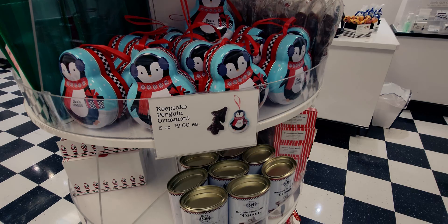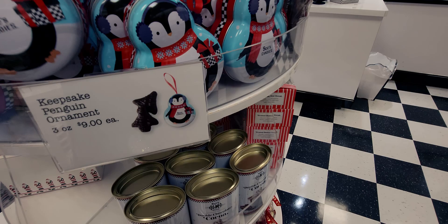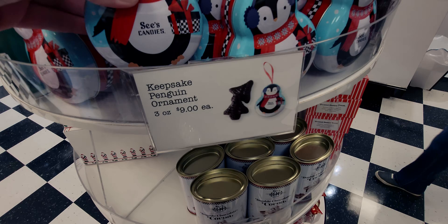Starting here — this is a keepsake ornament. You get three ounces of chocolate inside for nine dollars. It's really cute: a little penguin ornament. There's gonna be candy inside, like a chocolate tree. Really cute.